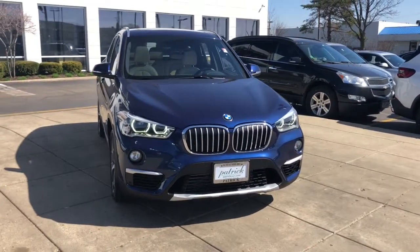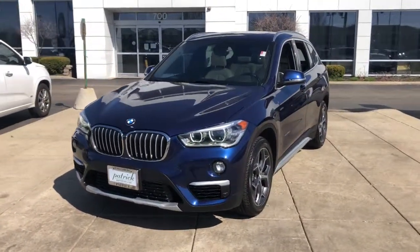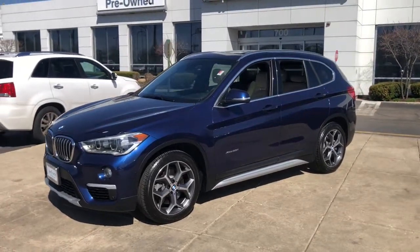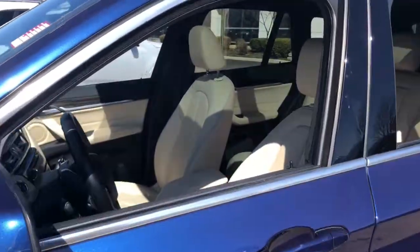Look no further than the 2016 BMW X1. This vehicle still has fewer than 40,000 miles on the clock, so it won't last long. Accelerate to new adventures in the X1, the sports activity vehicle that blends legendary motorsport performance and handling with the can-do of an SUV.